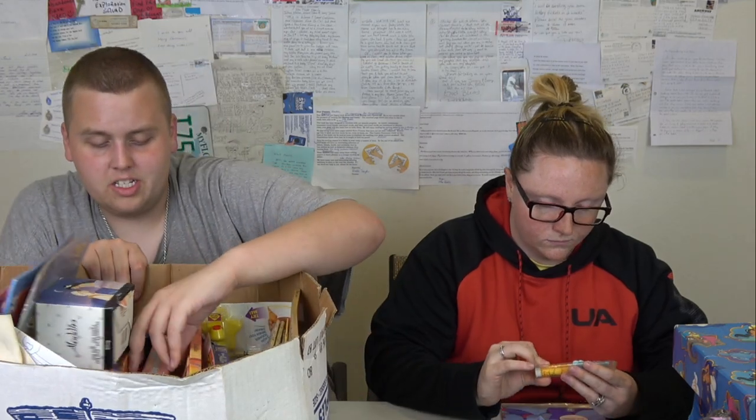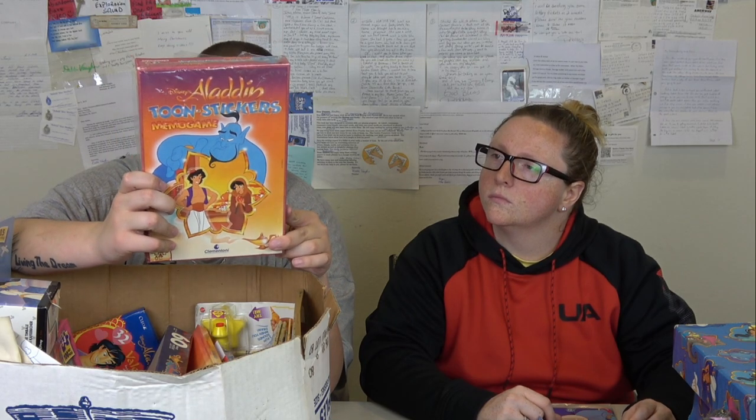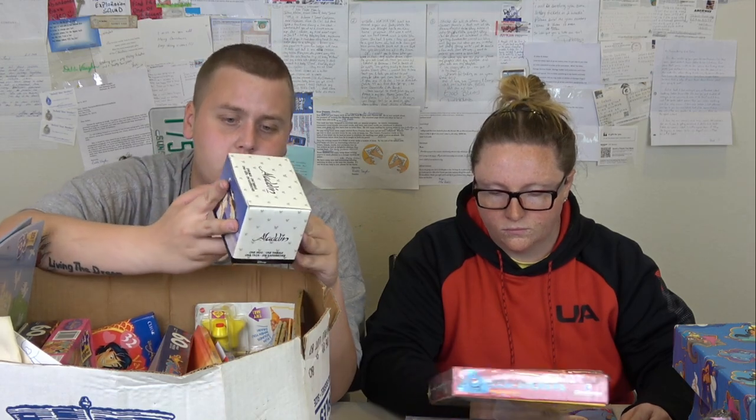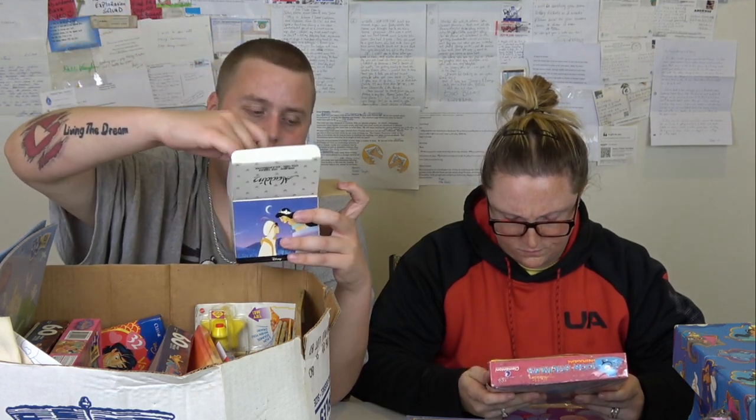Jafar is the dark man. Look at this guy - Iago's the bird, Raja is Jasmine's pet tiger, and Abu is Aladdin's monkey. This one's still brand new in shrink wrap. There are a lot of other books in here - I'm just not going to take up every single one because they're just used books. This looks like a memo game - like a memory game - and it looks brand new, plastic just a little ripped. And this is an Aladdin coffee mug, brand new.